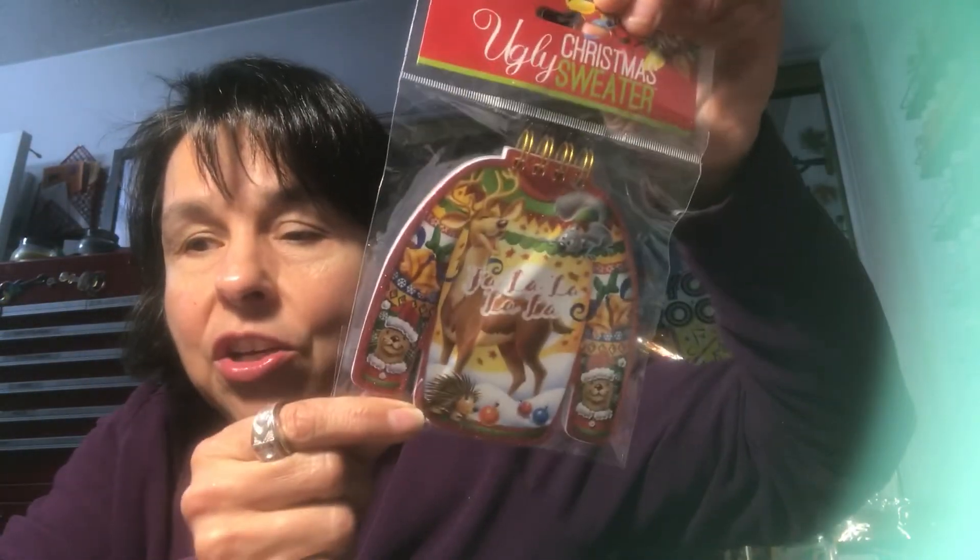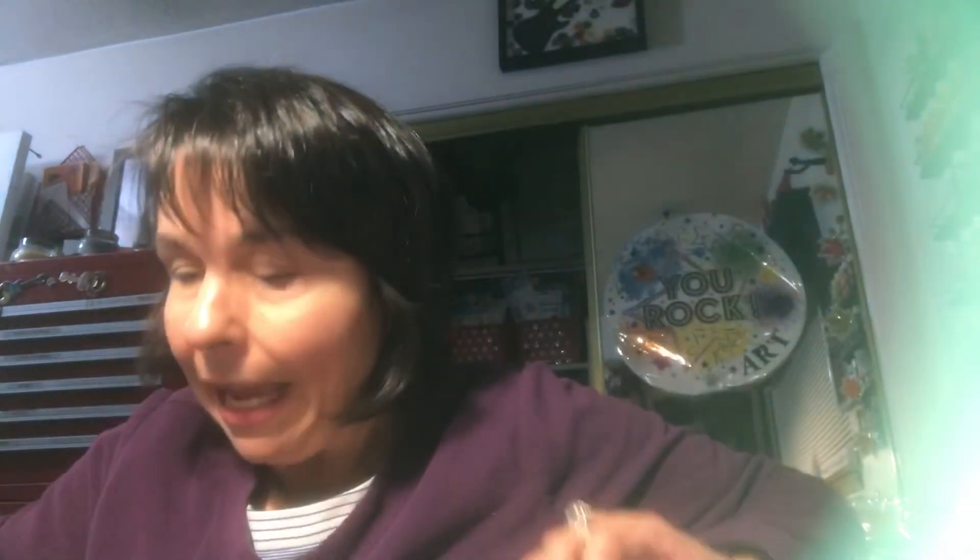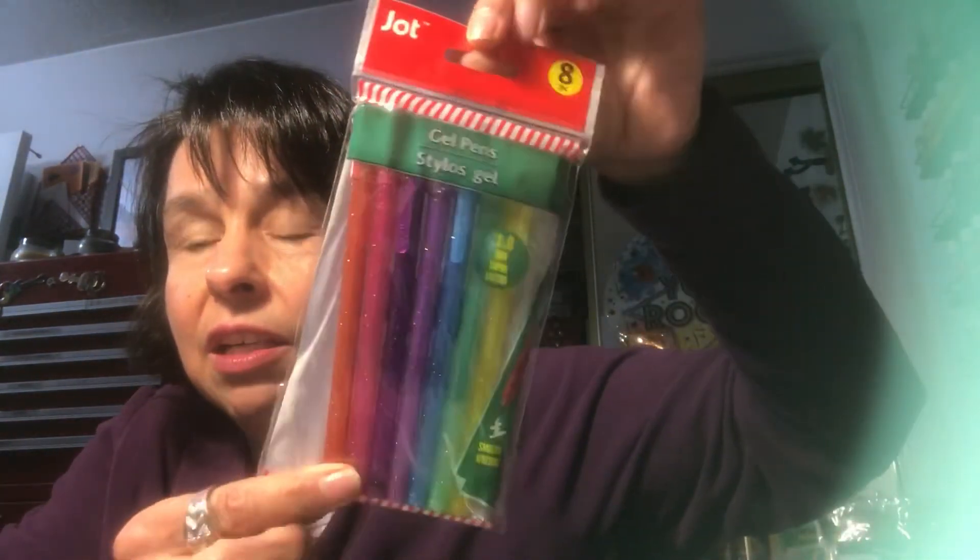On the giveaway video, you must make a comment about an ugly sweater — you can simply say 'ugly sweater' or use it in a sentence, it doesn't matter. You will win this ugly sweater spiral notebook and a pack of glitter gel pens. I will pick a winner on Saturday!